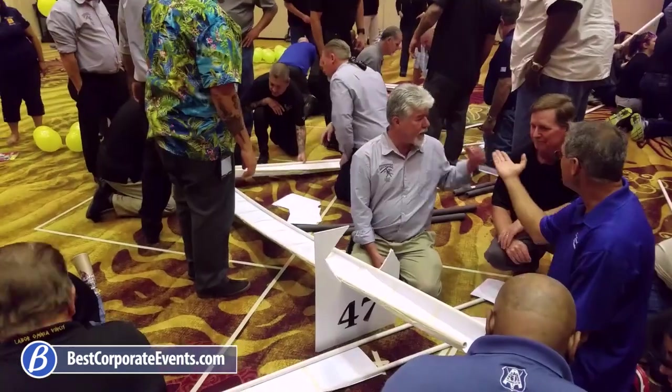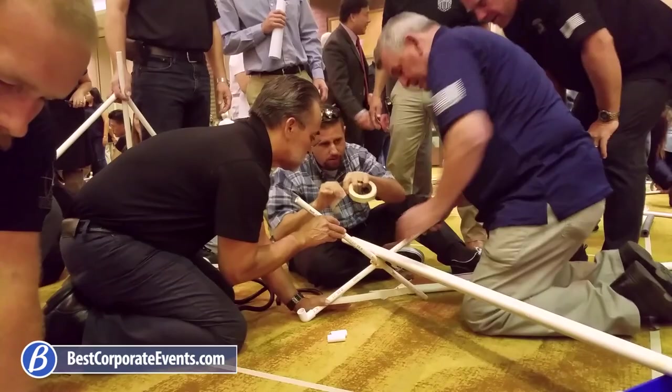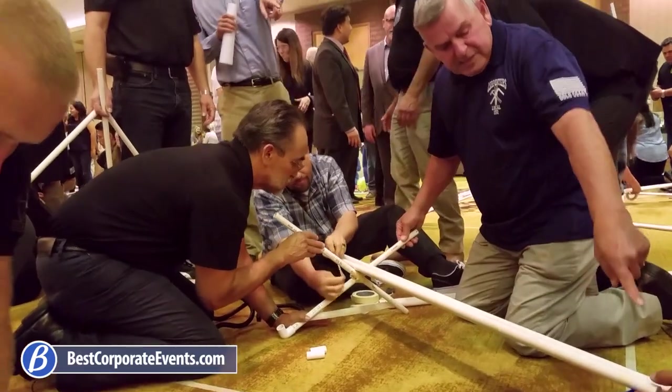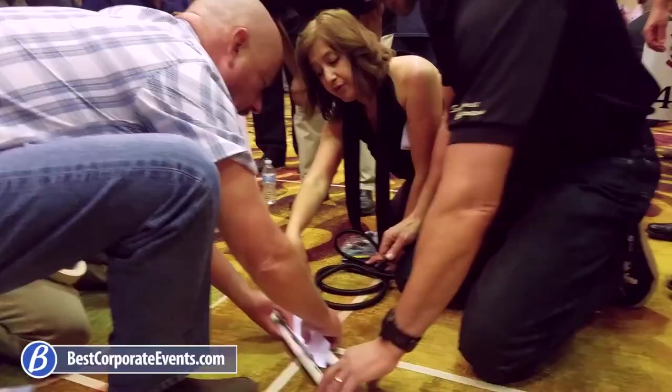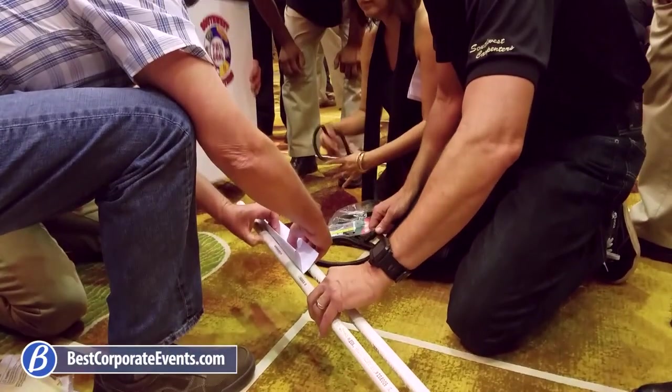Each component of this great team building activity is designed to give participants the opportunity to contribute in the concept, design, materials purchasing, and production of the pipeline, analogous to a real-world product delivery system.